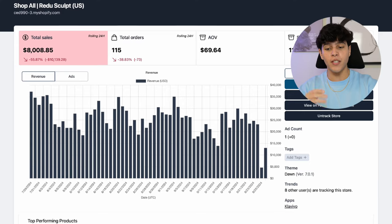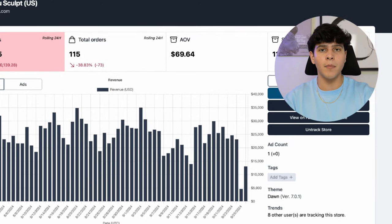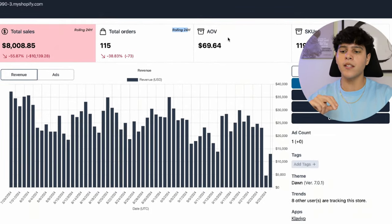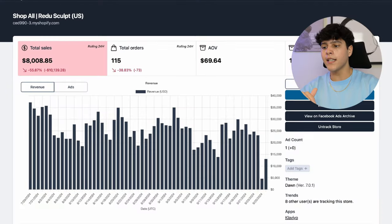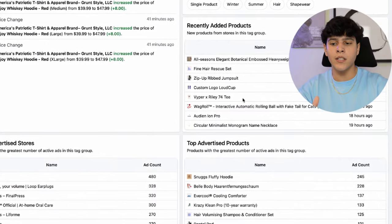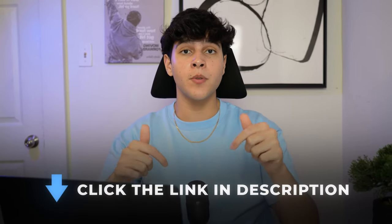ShopHunter also has something called FutureLib which lets you see what creatives are actually performing well for this brand, so you're not wasting money on creatives that don't work — and you can literally download them straight from the site. You can see their total orders by rolling 24 hours, the AOV, and literally every piece of information you need to tell if it's worth running that product. You can also see staff picks, the best performing stores, and recently added non-saturated products you can start selling right now. You can try it completely free — I'll leave the link in the description.